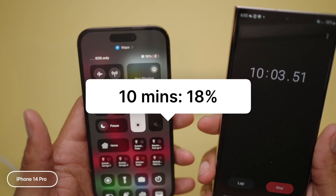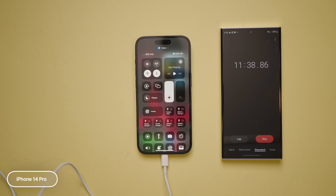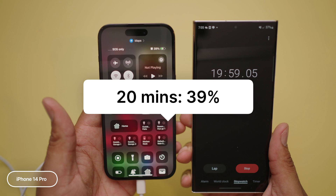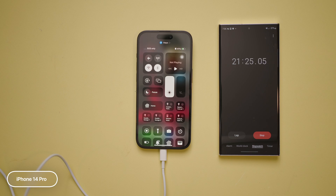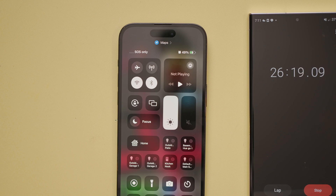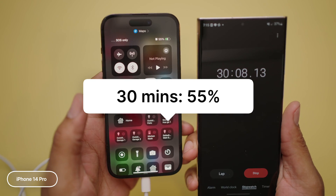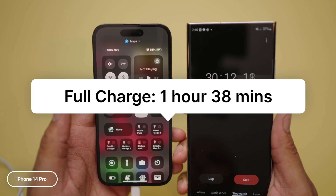At the 10-minute mark, we are at 18%. At the 20-minute mark, we are up to 39%. And then at 30 minutes, we're at 55% of battery life, for a total charge of one hour and 38 minutes.